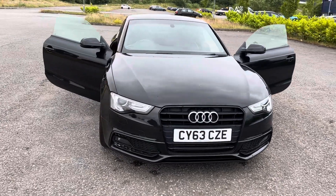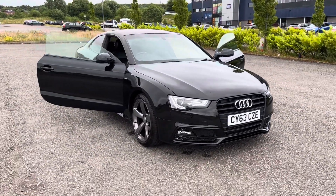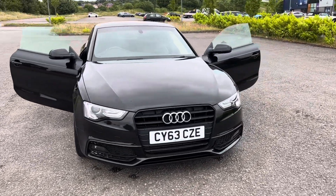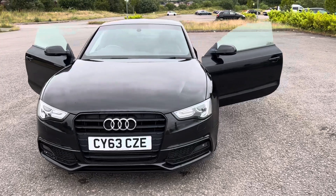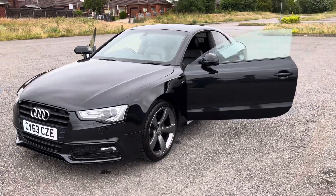Just coming to stock, this fully prepared 2013 63-year registration Audi A5. It's a 2 litre TDI S Line Black Edition in Panther Black with full black leather interior.